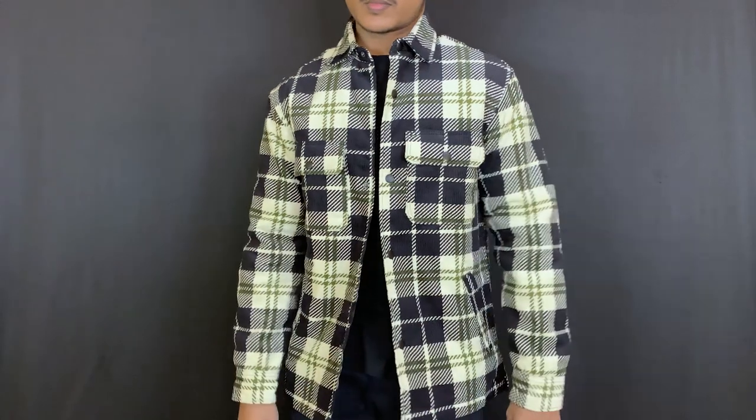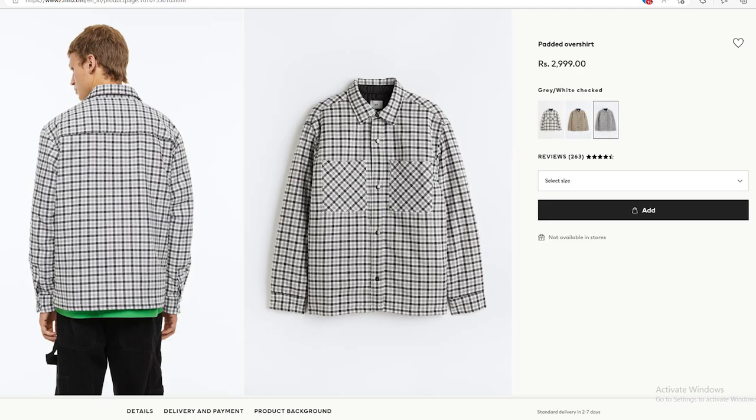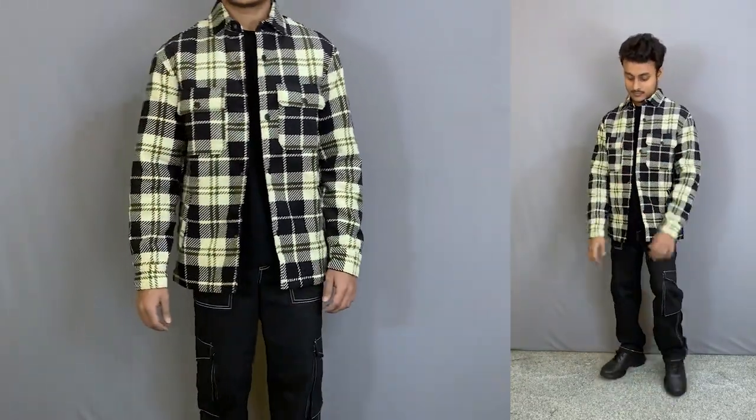I suggest that if you like overshirts and your budget allows it, then only go for the padded shacket. But if your budget is a little less and you need this type of padded overshirt, you can check this particular piece. H&M overshirts are usually very minimal in pattern and very versatile. If I talk about fit, I ordered in extra small size and the overall fitting is perfect. You can go with your usual size, but smaller sizes give a very good fit.